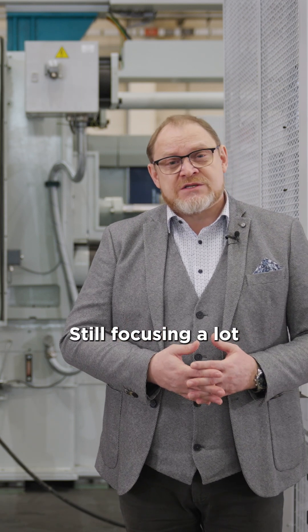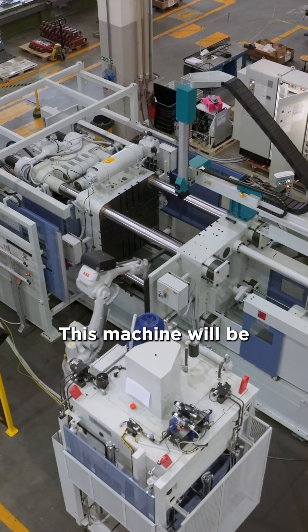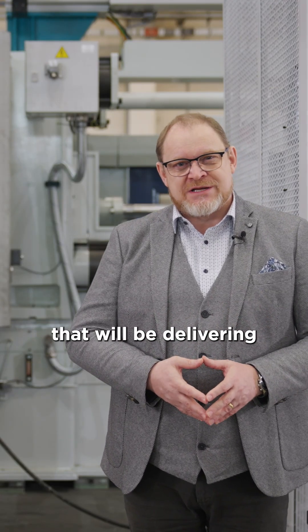Still focusing a lot on the internal combustion engine and on the hybrid systems. This machine will be used to produce high-quality automotive components and we hope it is the first of a series of machines that we'll be delivering to this customer. Thank you for joining us.